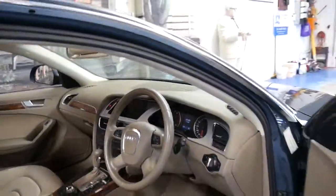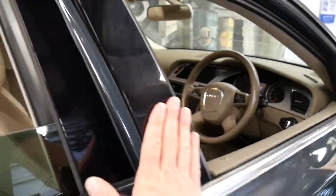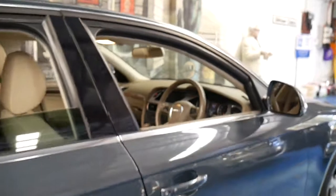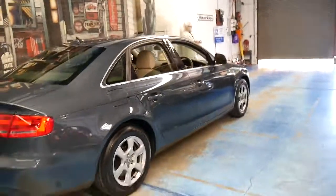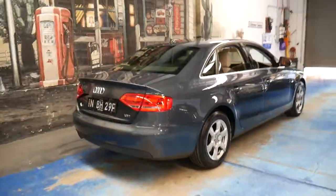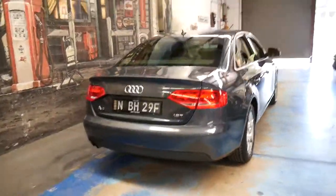If you've been looking for an Audi A4, please come in and have a look at this car. I think you're going to be very impressed, because we certainly were when it was traded in and we came across it.